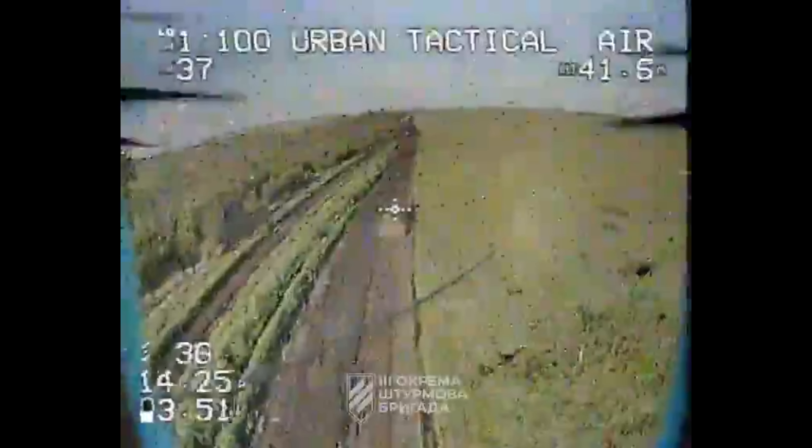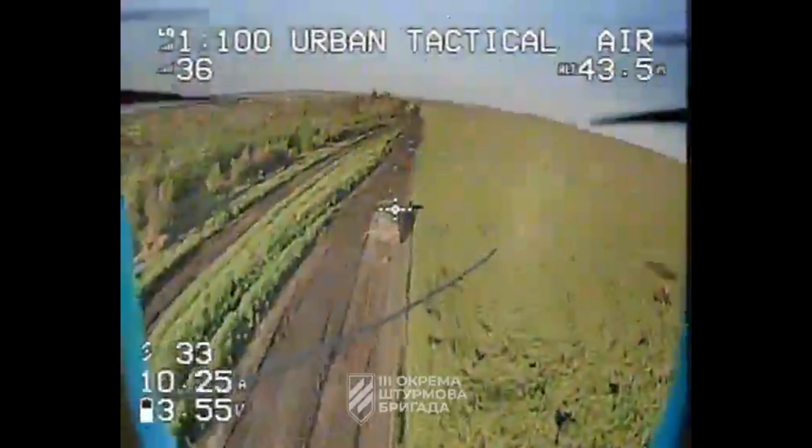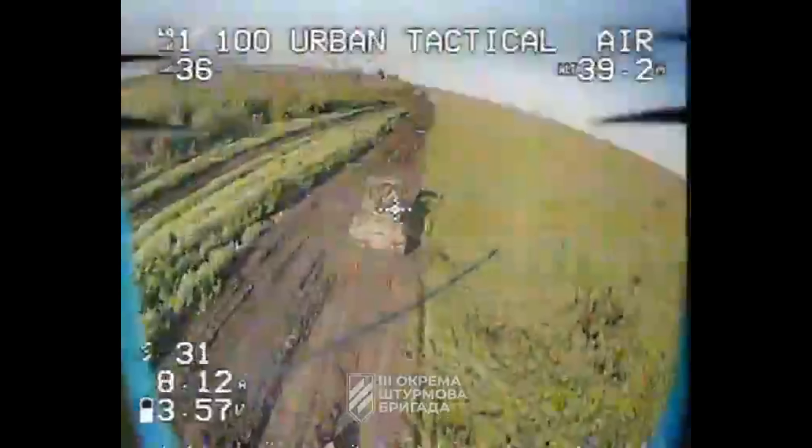As seen when the first FPV drone goes after the T-72B3 tank with a cope cage, the signal is lost some distance from the tank, and the drone either misses or hits poorly as the tank could keep going.